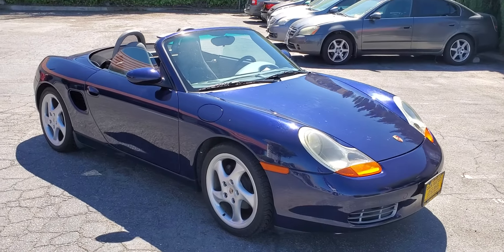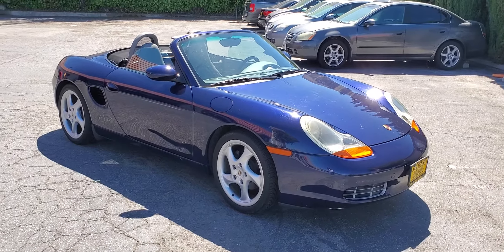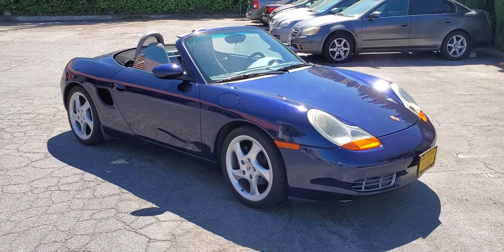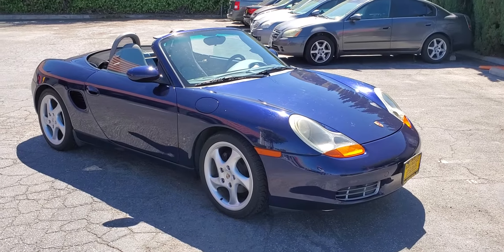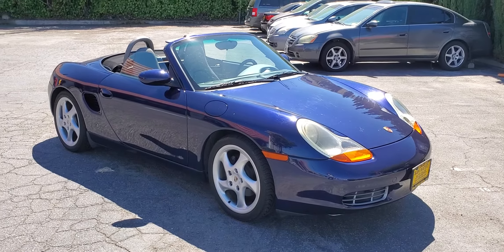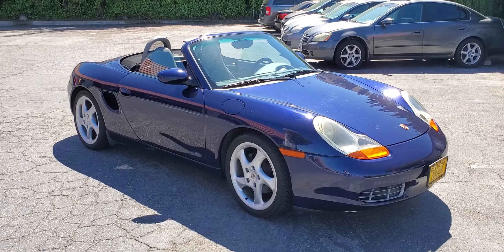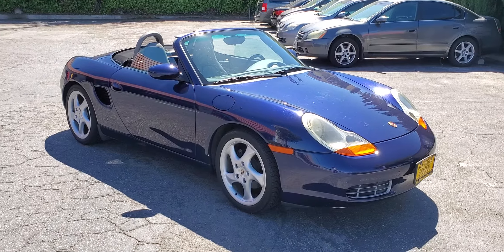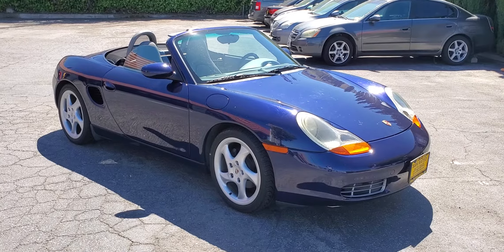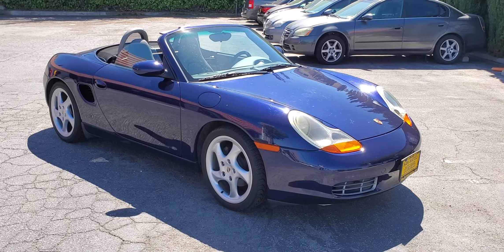So, like what you see? Come by and check it out in person. We're located here in San Mateo — this is San Mateo Auto Sales, located at 2728 South El Camino Real, zip code 94403. You can call us with any questions or to schedule an appointment at 650-312-9000.